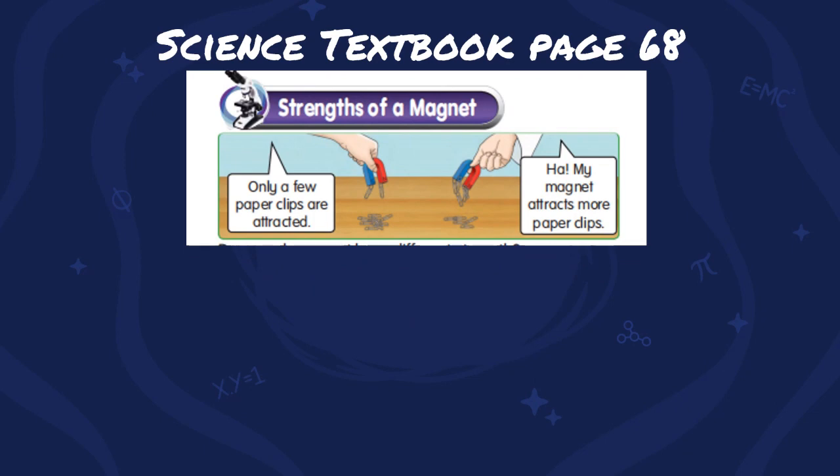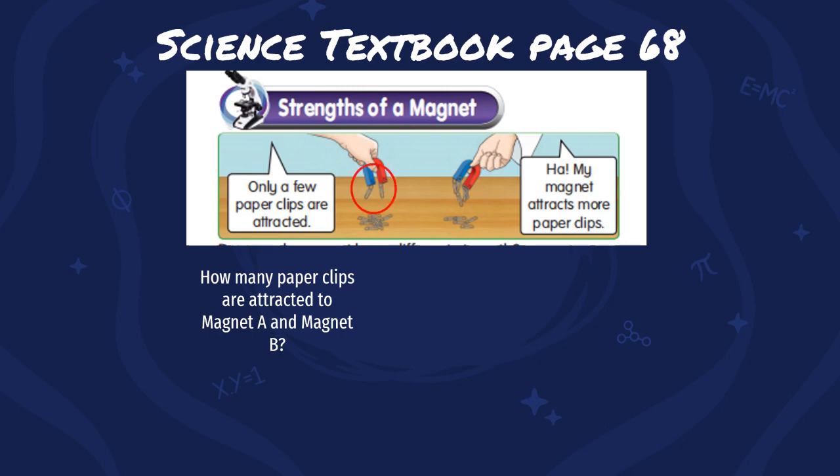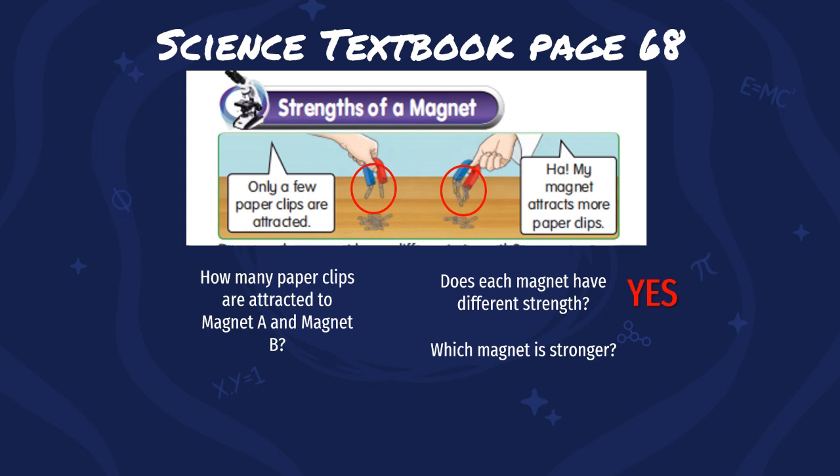Only a few paper clips are attracted. My magnet attracts more paper clips! How many paper clips are attracted to magnet A and magnet B? For magnet A, it only attracts 2 paper clips, while magnet B attracts 5 paper clips. Does each magnet have different strength? The answer is yes. Although they are the same type of magnet, both have different strengths. So, which magnet is stronger — magnet A or magnet B? Magnet B is stronger than magnet A. Magnet B attracts more paper clips, so it is stronger.